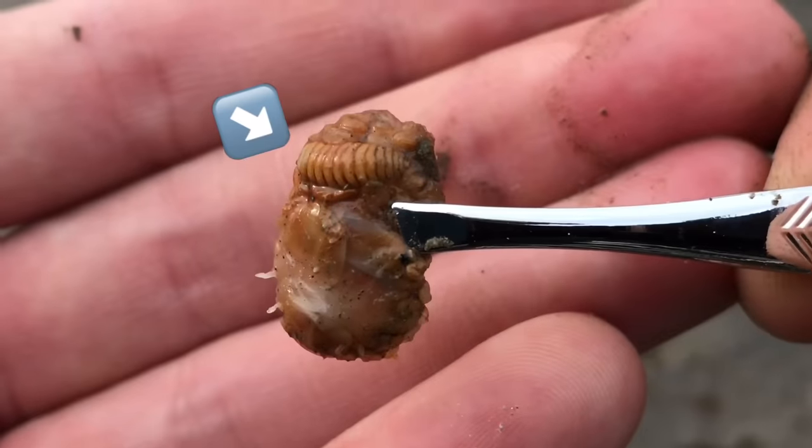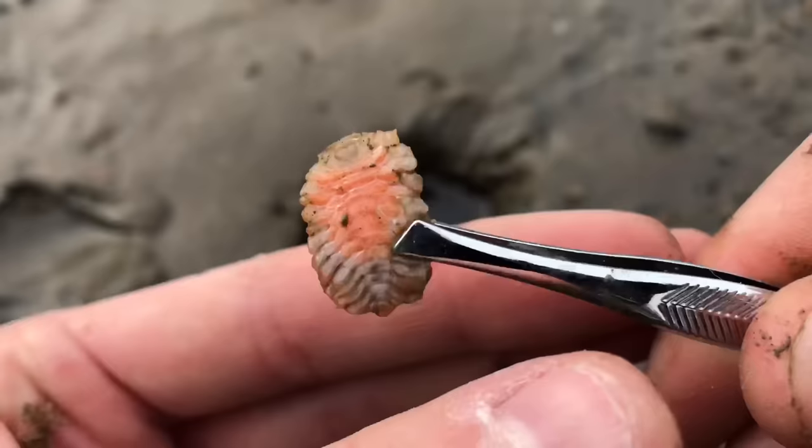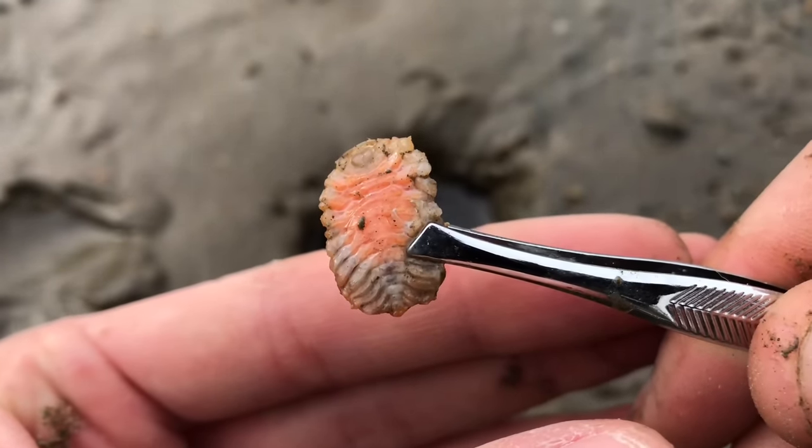Notice the small male attached to the top of the large female. And here's the area of the female parasite that's used to feed off the shrimp.